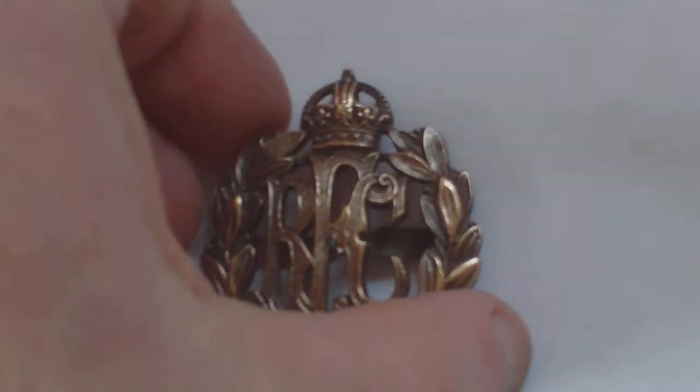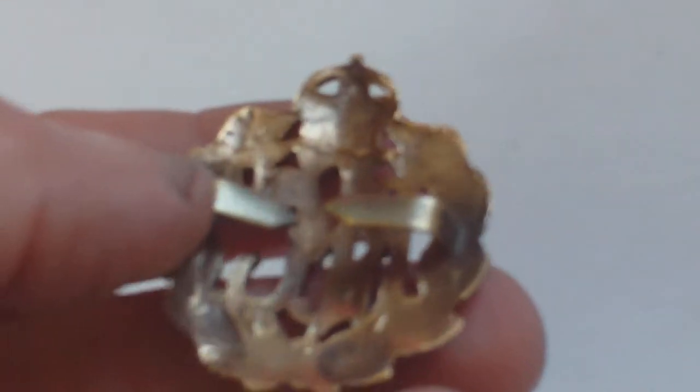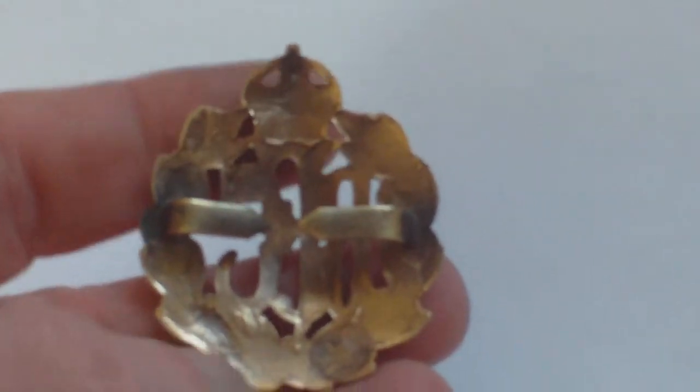On the back, it has two bend-over tabs, typical to the officers' version.